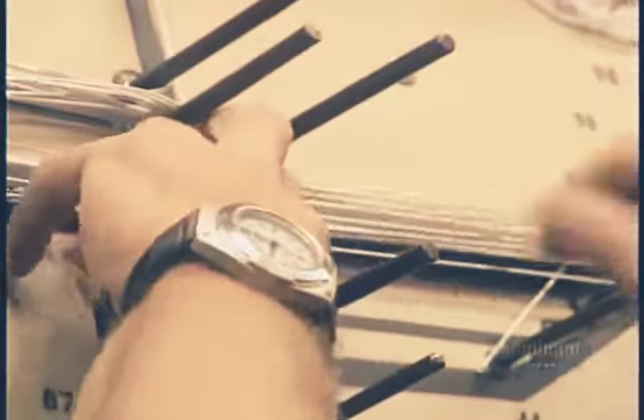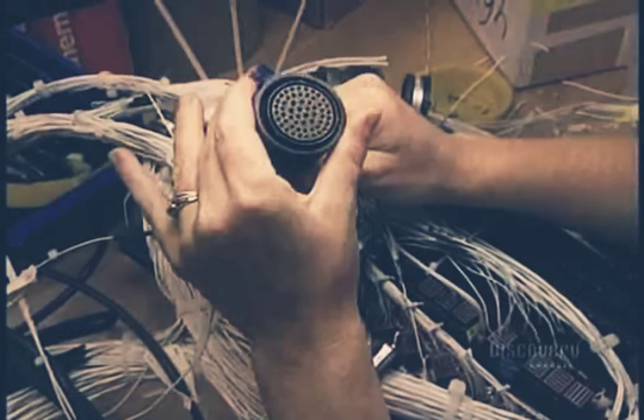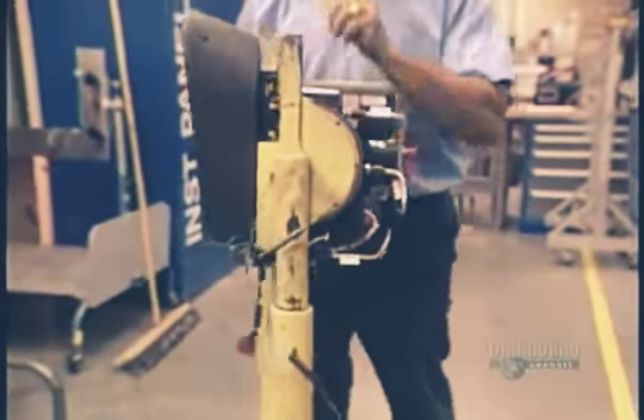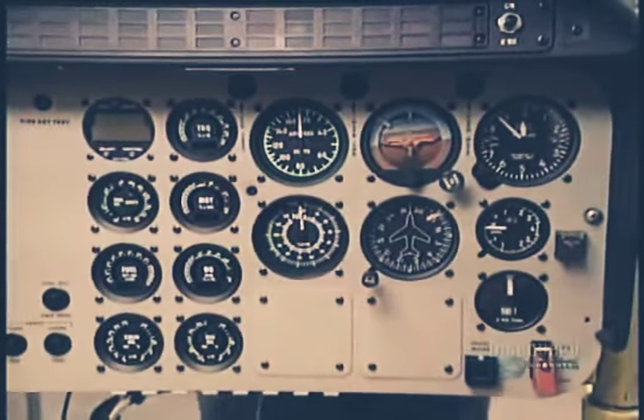The electrical harness is mounted on a pattern before being installed in the aircraft. This particular helicopter has 2,351 meters of wiring, but others can have almost 100 kilometers. The wiring will be connected to the instrument panel, the brain of the helicopter.